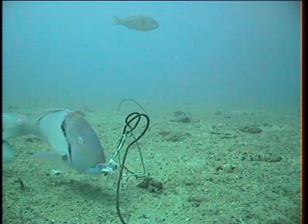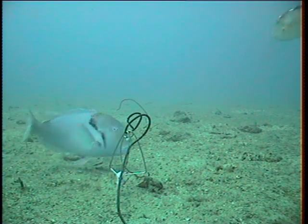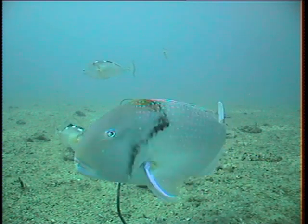True parrotfish — and there's one in the background — have a fused parrot-like beak.